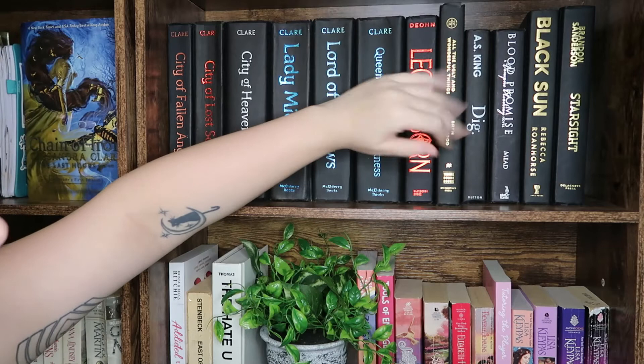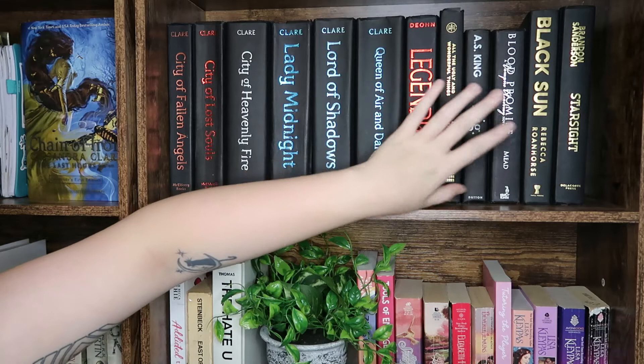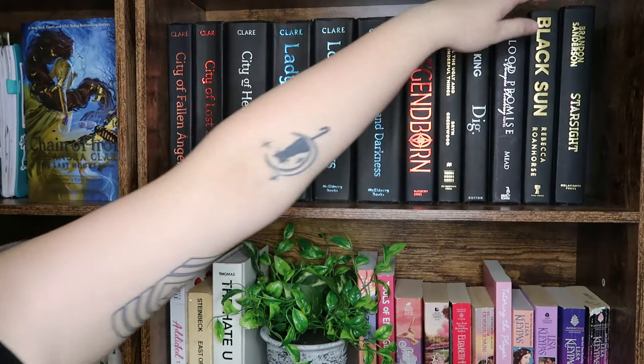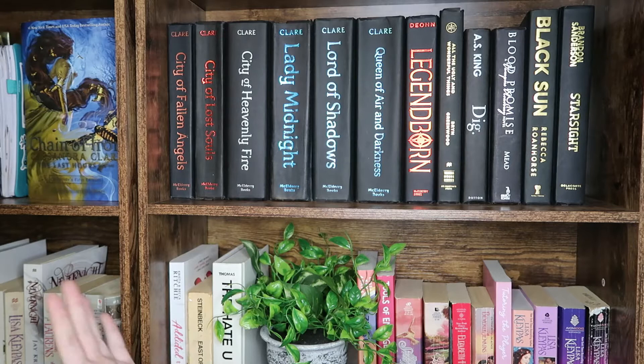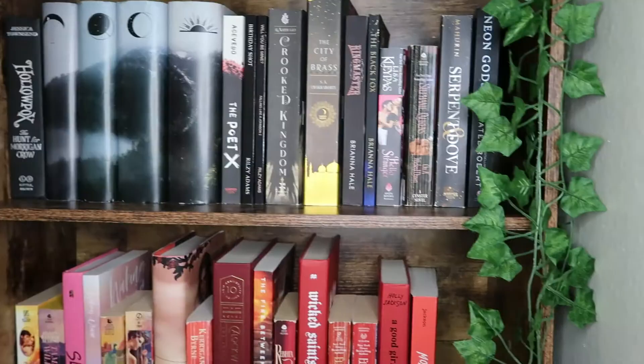We have All the Ugly and Wonderful Things — people seem to mistake this for a romance and it's really not; I thought it was a good book. We have A Dig by A.S. King which I didn't love, one of the final books in the Vampire Academy series, Black Sun which is one of my favorite fantasies of the year it came out, and Star Sight, a YA sci-fi that I didn't super love.